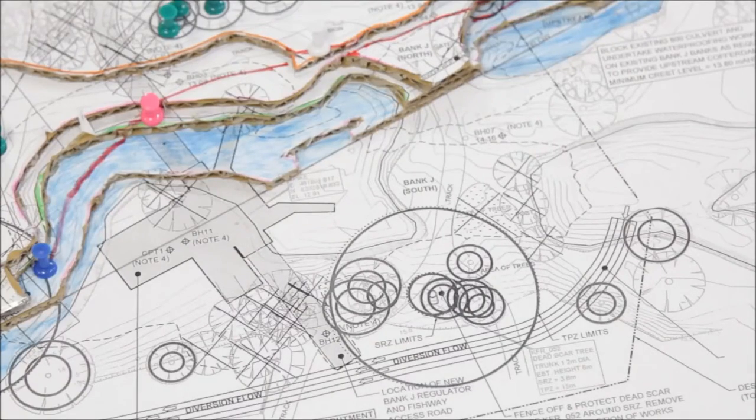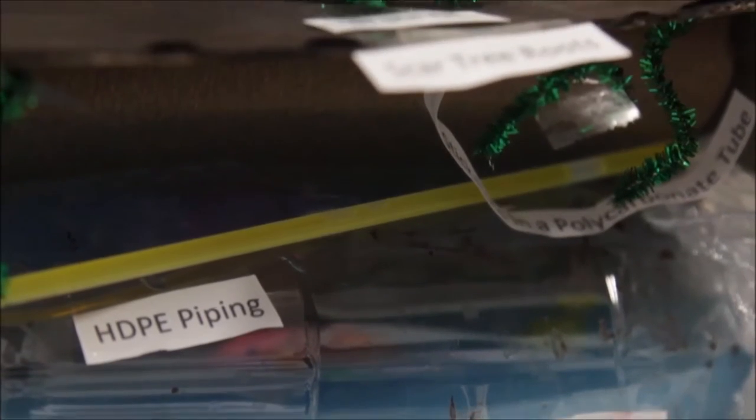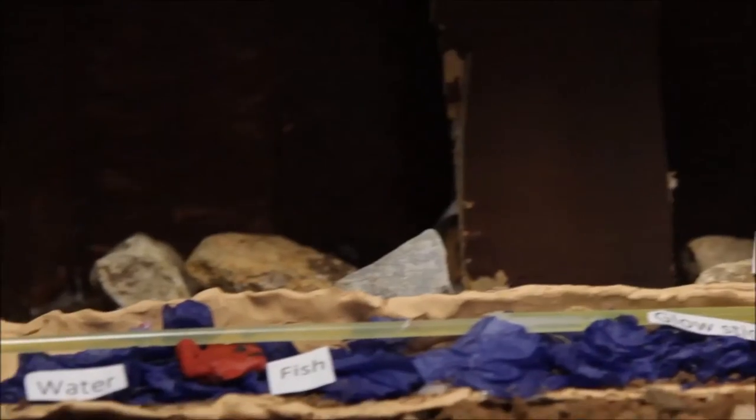The challenge we gave the students was to design a temporary flow path around a construction site in the floodplains of the Cataract Creek area. The key criteria was a minimum of 100 metres long, and they had to deliver 60 megalitres of water a day through the bypass. There also needed to be some kind of measuring device to prove that flow.